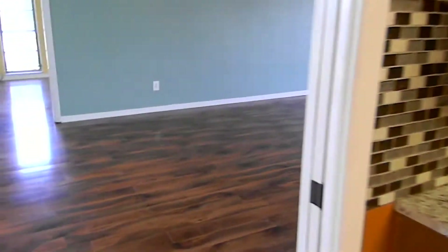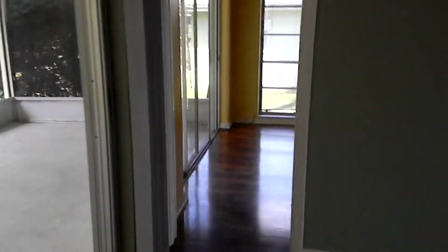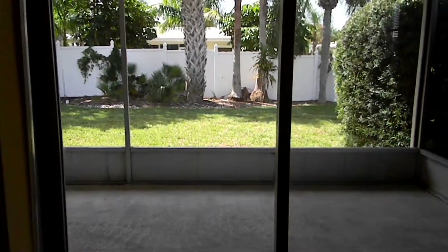It's a split plan with the master over here. Big room, large walk-in closet, and look at this big slider out to your screen porch and the beautiful backyard.